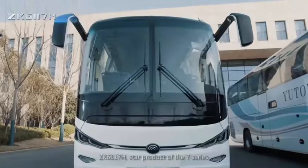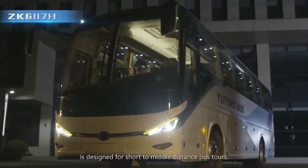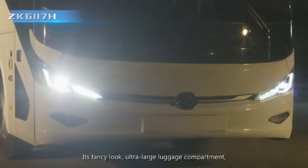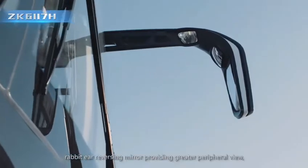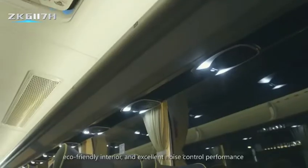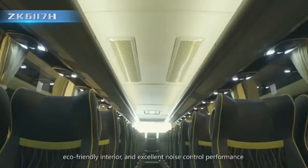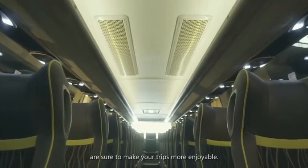The ZK6117H, star product of the 7 Series, is designed for short to middle distance bus tours. Its fancy look, ultra-large luggage compartment, rabbit ear reversing mirror providing greater peripheral view, eco-friendly interior, and excellent noise control performance are sure to make your trips more enjoyable.